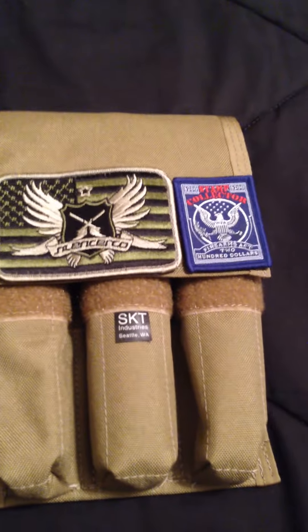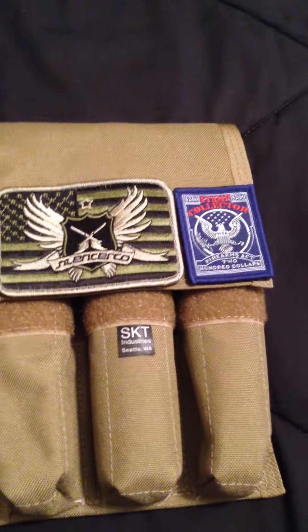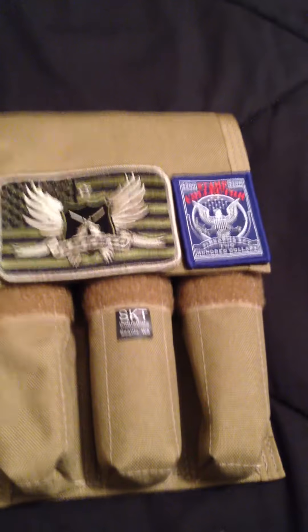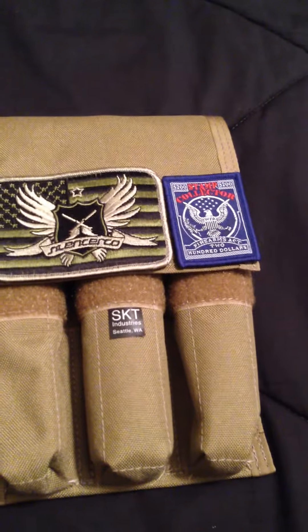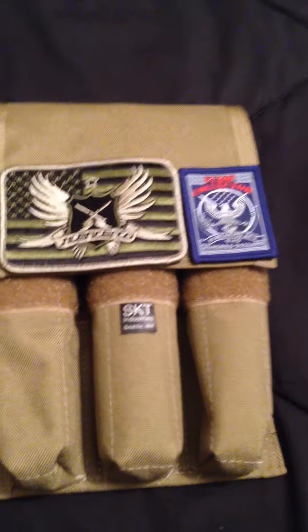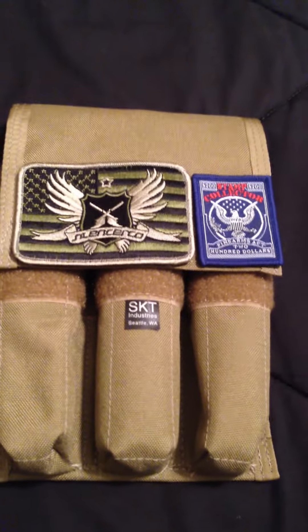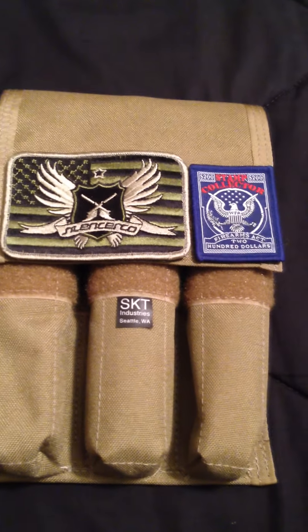So if you're looking for something to hold either one, three, or five silencers — and I know there are guys out there with that many — look up SKT Industries in Seattle, Washington. Give them a call. They've also got a lot of other stuff on their website, so go ahead and check them out. Thanks for watching. Bye.